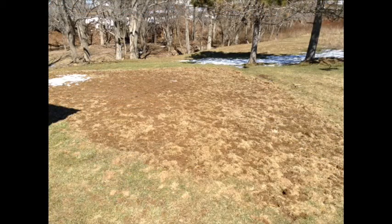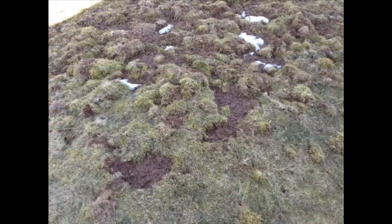We had very little snow this winter, and as a result, the crows have decimated our lawn searching for grubs. This may take more than just a little grass seed.